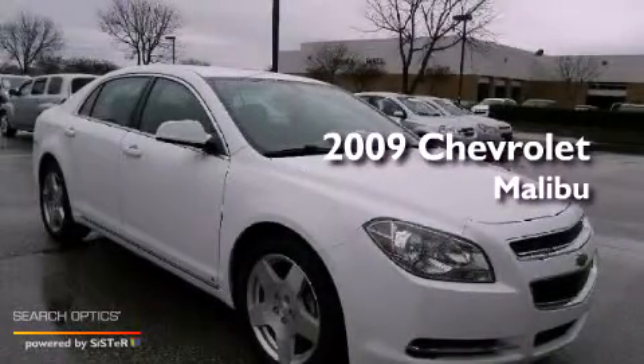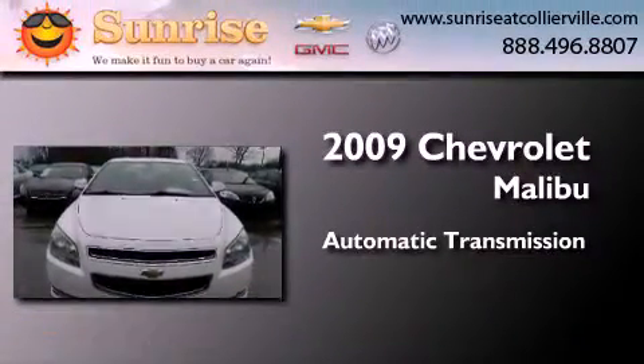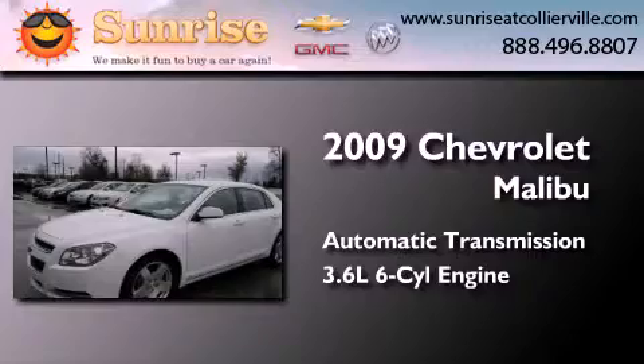This is a certified pre-owned 2009 Chevrolet Malibu. This car has an automatic transmission and a 3.6 liter V6.